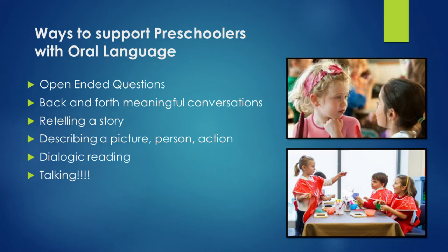Back and forth, meaningful conversation. Retelling a story — can they tell you the beginning, middle, and ending? Describing a picture, a person, or an action. Dialogic reading — can you read a story to your child and during the reading have them share and answer questions? Later you will see a video that shows you how to do dialogic reading. Give your child the opportunity to talk, especially after you read a book to them, and let them have an open conversation with you.